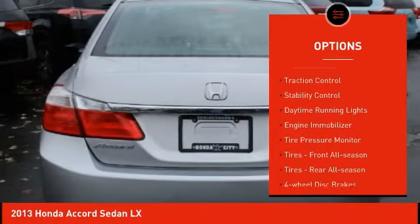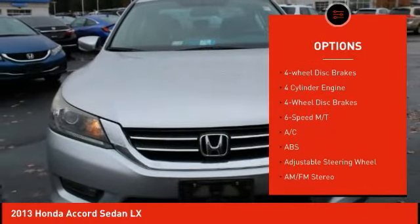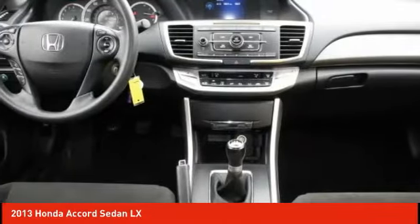Aluminum wheels, brake assist, traction control, stability control, daytime running lights, engine immobilizer, tire pressure monitor, front all-season tires, rear all-season tires, and four-wheel disc brakes.